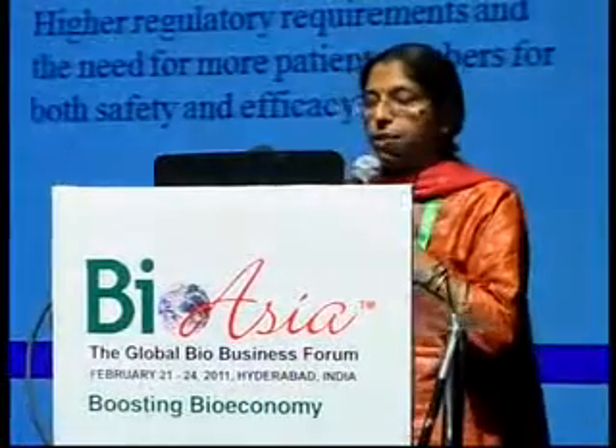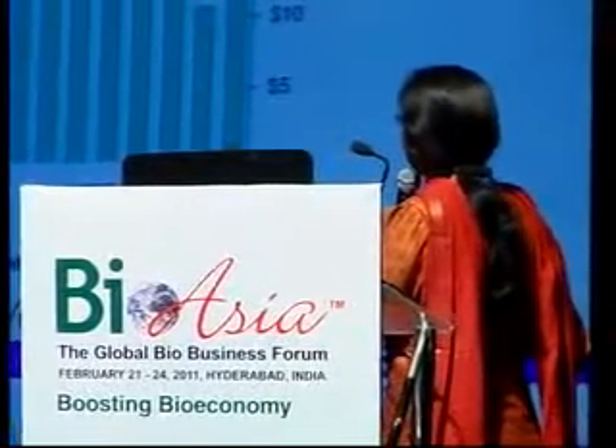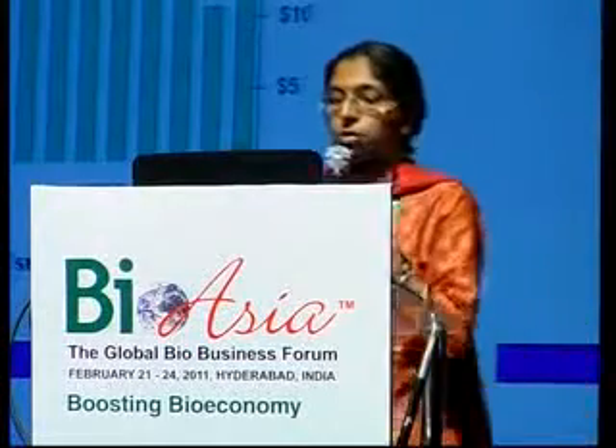If you look at total average costs spanning from the 70s until the 2000s, you'll see that costs have risen almost tenfold. A breakup of the cost tells you that a significant portion of that increase is due to the increase in cost of clinical development, because we work in a more stringent regulatory environment which requires larger patient numbers for establishing safety and efficacy. If you look at the chart of R&D spend versus the number of FDA approvals, you'll see that while the spend is increasing exponentially and hovering around 50 billion globally, the number of FDA approvals is between 10 and 20 and has remained stagnant over the last two decades.